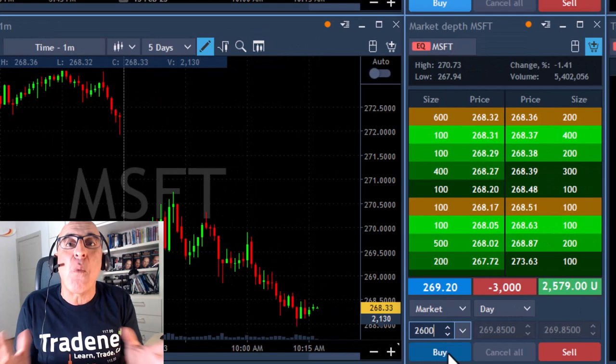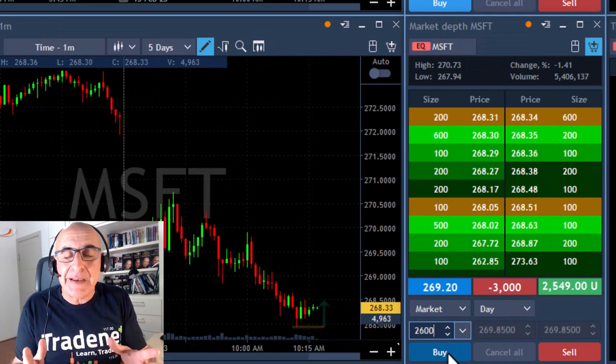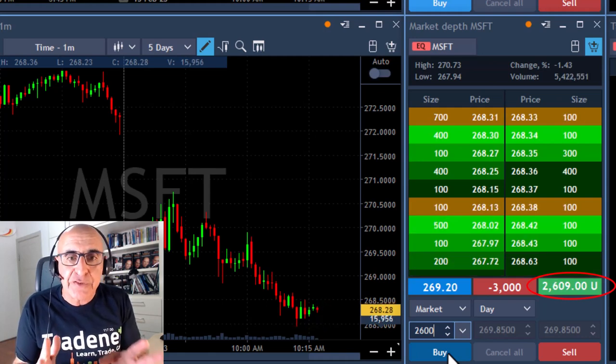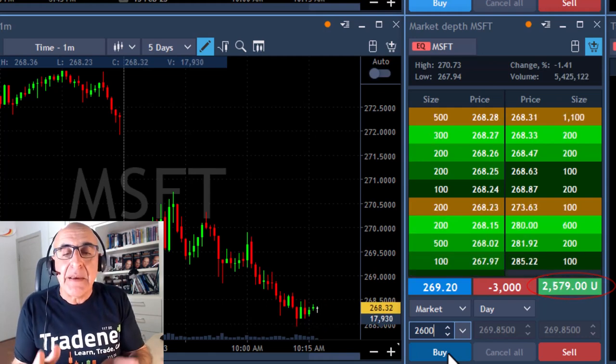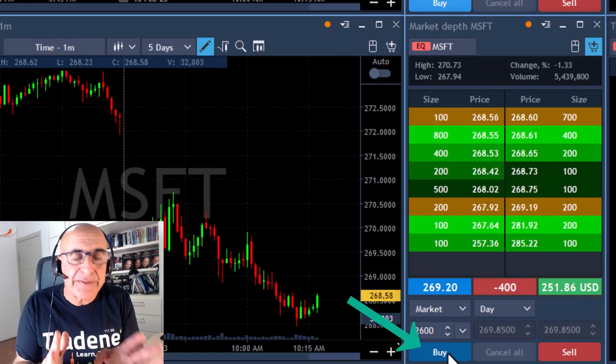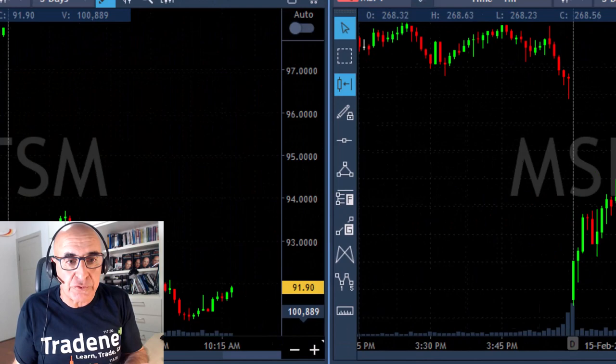I'm going back to Microsoft now — I'm worried. It pulled up a little bit, like 30 cents from the lows. I'm still up $2,700, not as much as I expected. I don't really like that because the S&P is now moving up. So before Microsoft joins the S&P, I'm going to take my partial. Just took it — left 400 shares.